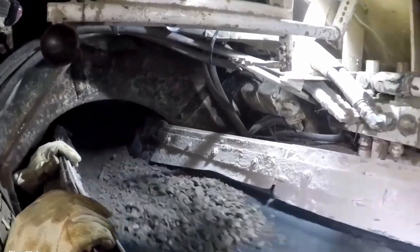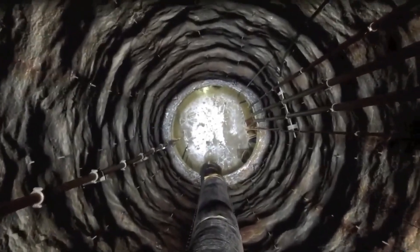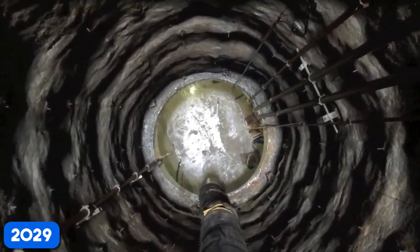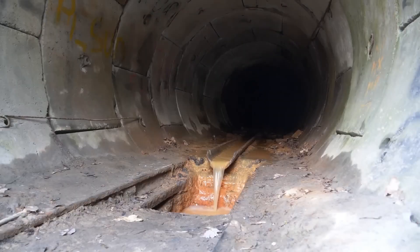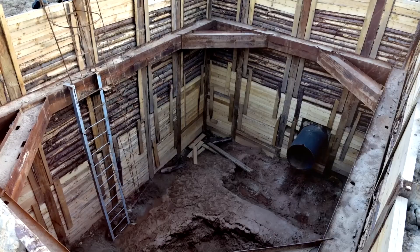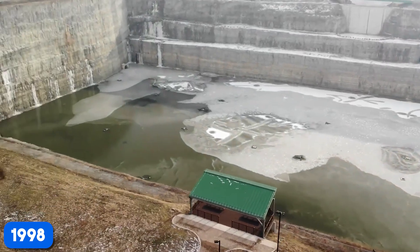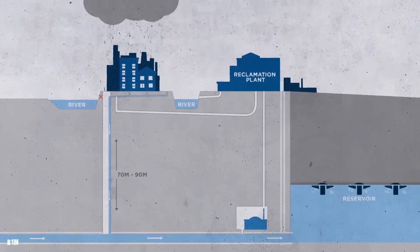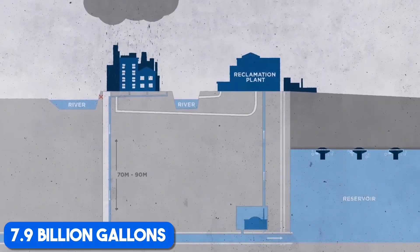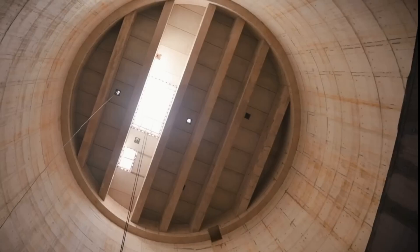We're currently in Phase 2, which focuses on building reservoirs primarily designed for flood control. This phase is still underway, with an expected completion date of 2029. The TARP system includes several major reservoirs, like the Gloria Alito Majewski Reservoir, located in Elk Grove Village, which has a capacity of 350 million gallons and was completed in 1998. Then there's the Thornton Composite Reservoir, which can hold up to 7.9 billion gallons and was completed in 2015, helping to further alleviate flooding issues.